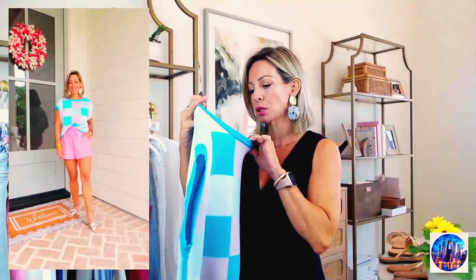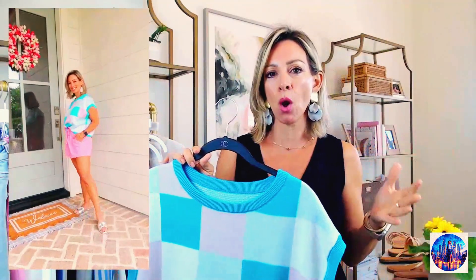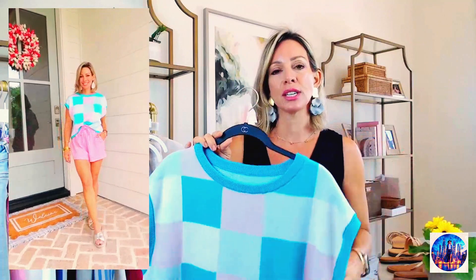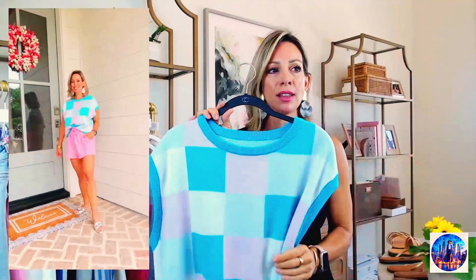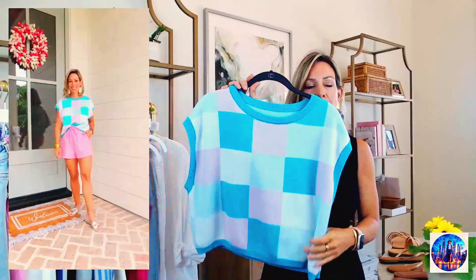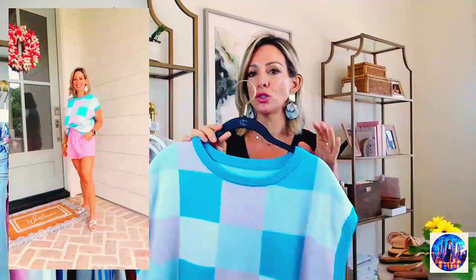It's $32. I got a size small for size reference — I'm petite, five-one, almost about 110 pounds. Usually on Amazon, small is the smallest and that's what I got in this. I think it fits true to size. It looks a little boxy on the hanger, but when you put it on, I think it's super cute.